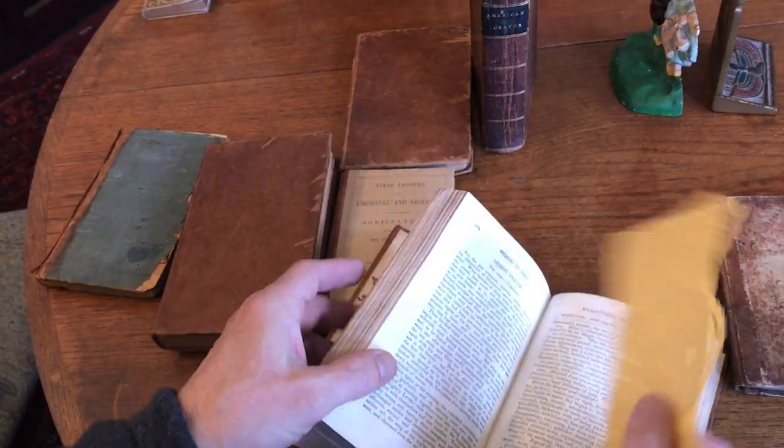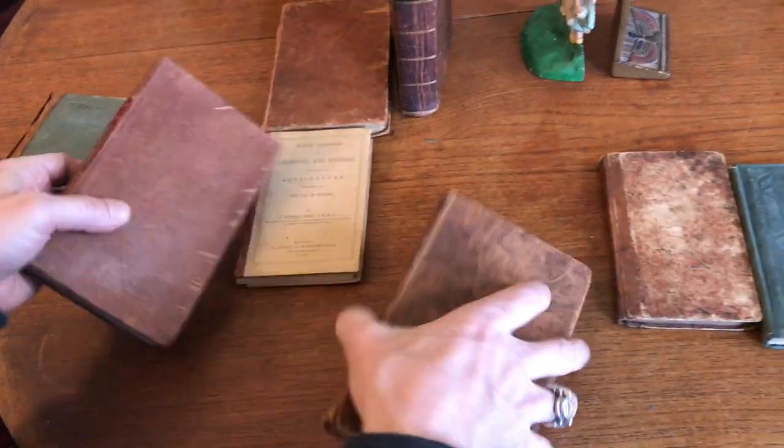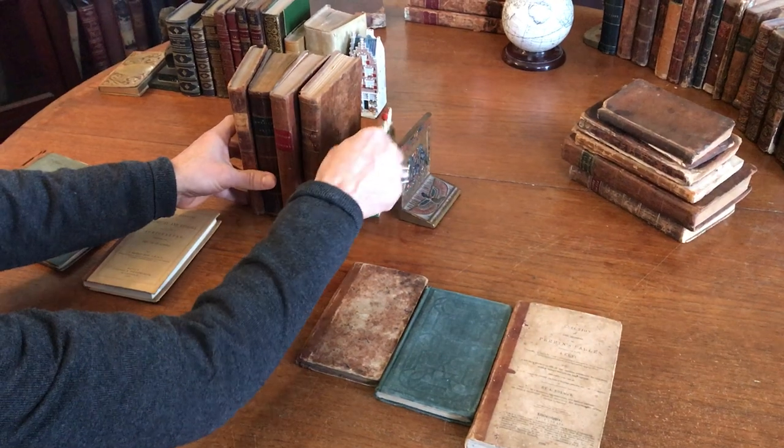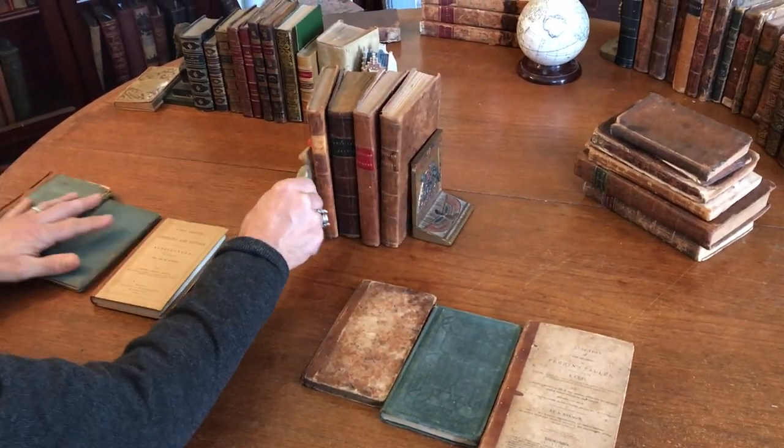At any rate, this group of school books is currently available on my website, briandemavro.com.